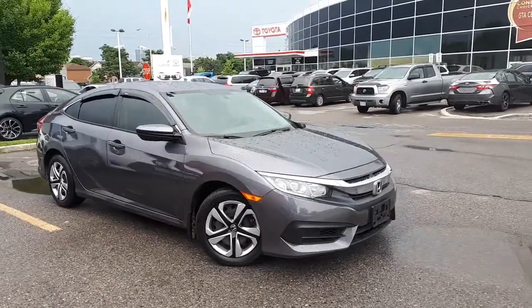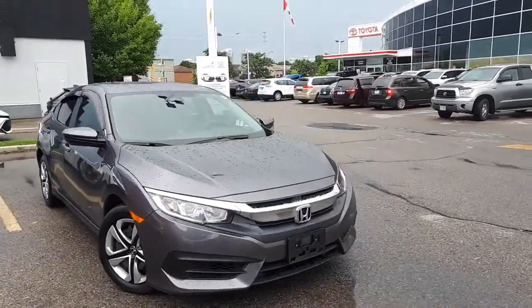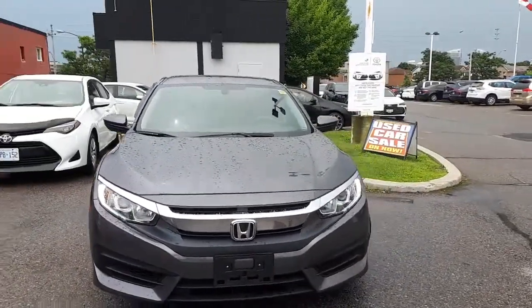Here at Rimmel Toyota we have a Shield certified 2018 Honda Civic LX. Let's take a look at some of the features.